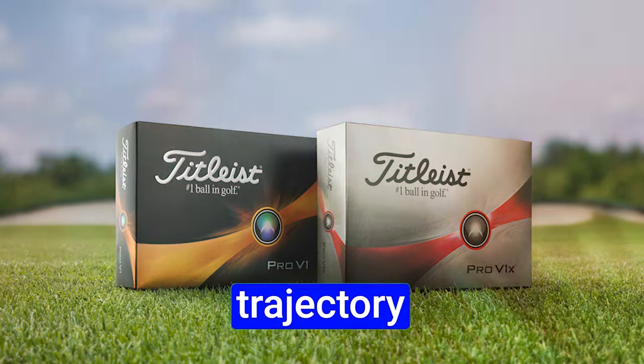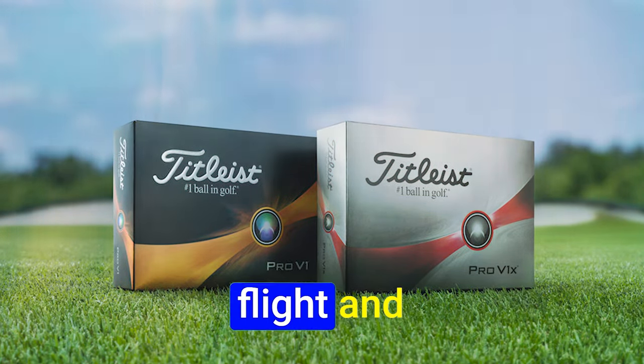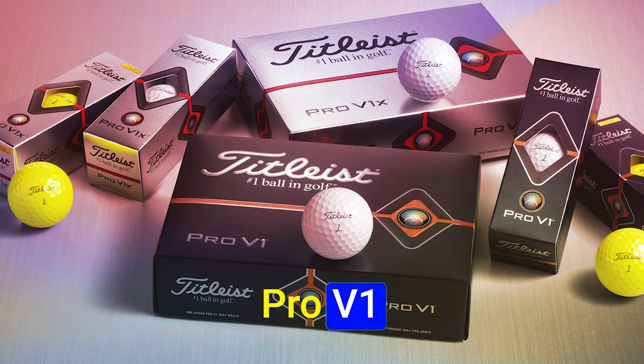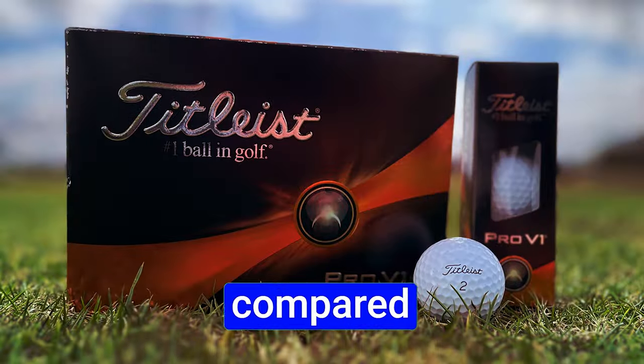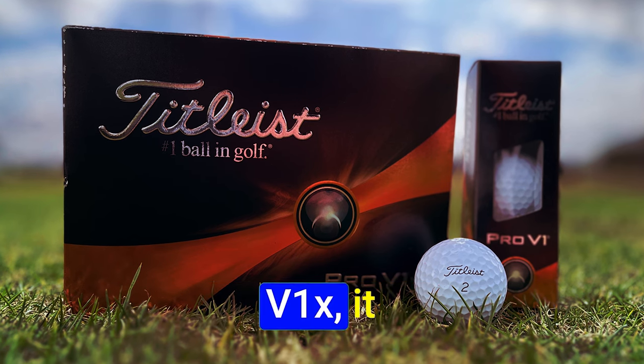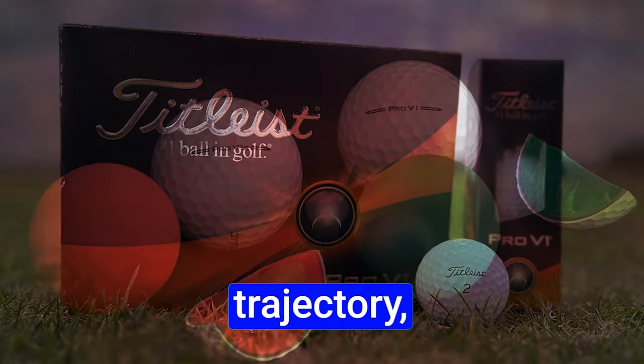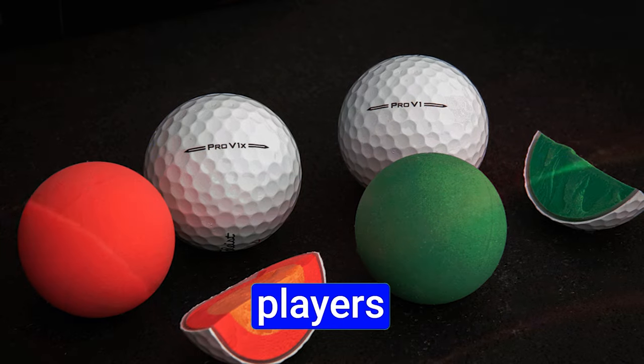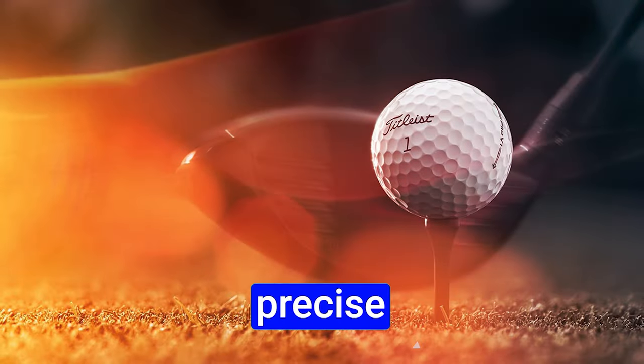The PRO V1 offers a ballet of flight and control. For those seeking a slightly lower ball flight, the PRO V1 is the ideal companion. With reduced spin compared to its counterpart, the PRO V1X, it charts a penetrating trajectory, confidently maneuvering through the winds. This reduced spin grants players celestial control, enabling precise shot placement.